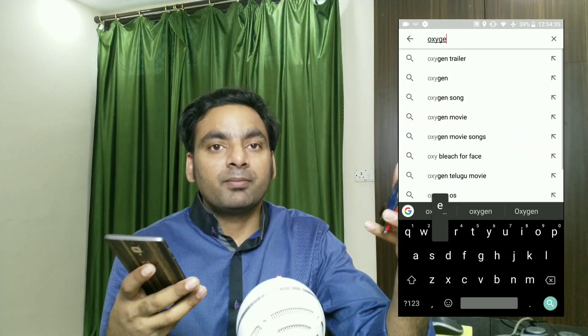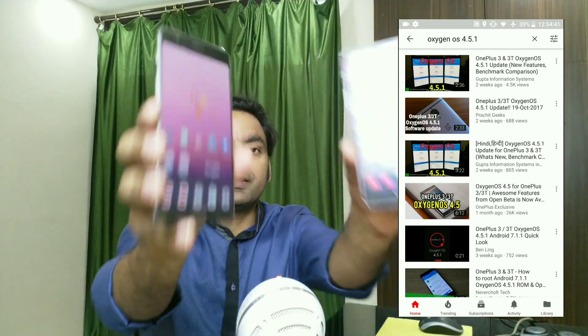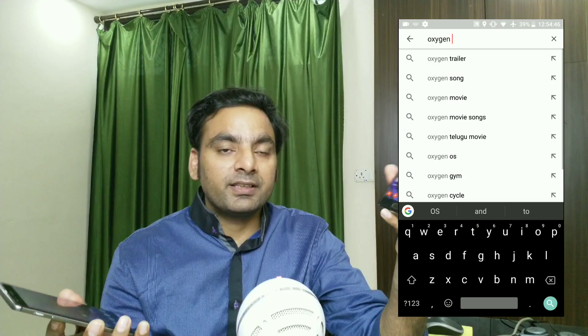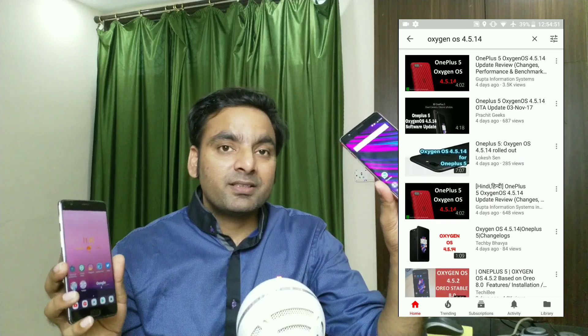I've been showing you almost all the OxygenOS updates for the OnePlus 3 and 3T. These two devices are being treated the same, even though there is a seven-month difference and a one-generation processor difference. Technically, any flagship device - whether mid-range or high-end - should get at least two years of software support. But this OnePlus 3T is going to get Android 8.0 as its last version.